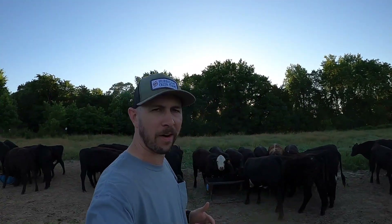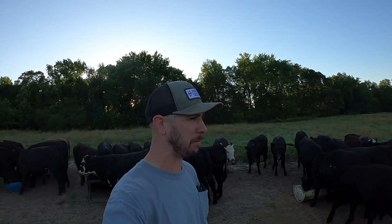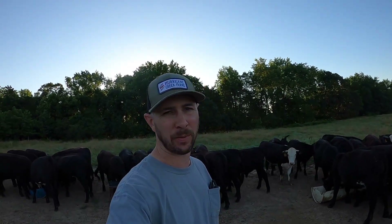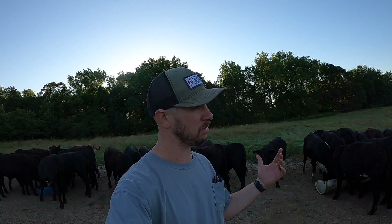Good morning, Bobby Lee here from Hurricane Creek Farms. Shaping up to be another absolutely beautiful day here in West Tennessee. Cool again this morning, feels really nice. I think we are warming up into the mid-90s today though, so we better enjoy it early. Got a bunch of stuff to do — let's get after it. Like the video, subscribe, we appreciate that. Let's go.